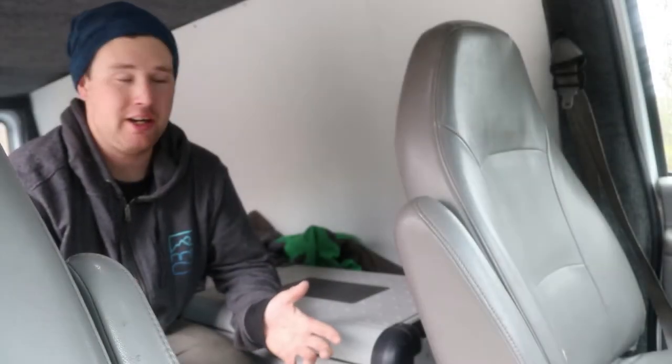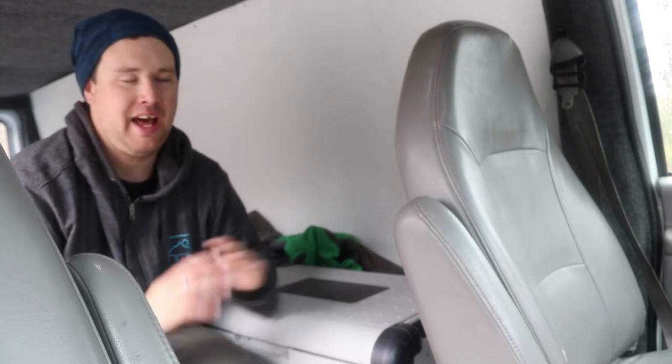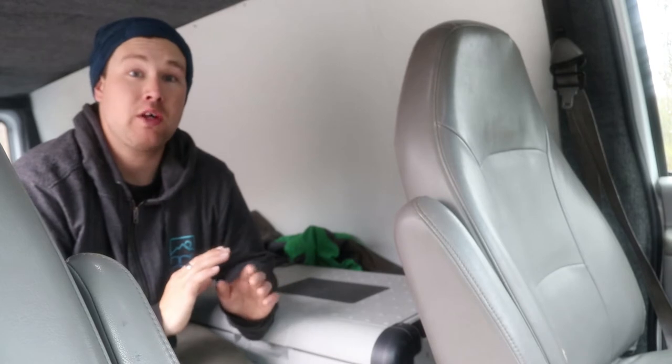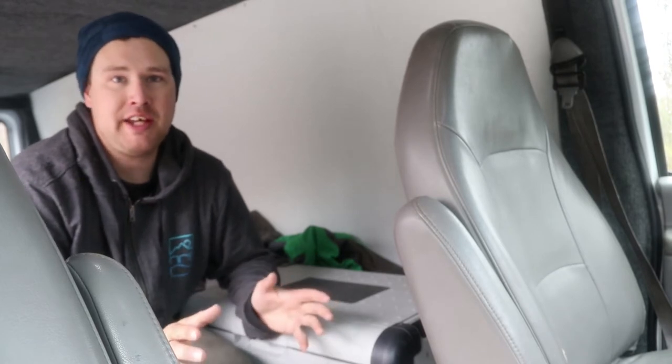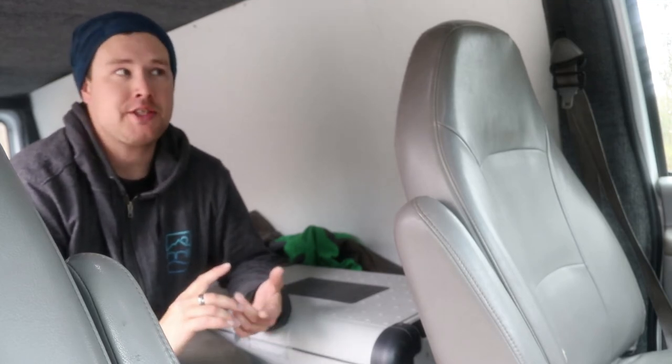First things first is my refrigerator. This is a 54-quart Dometic and it has more than enough capacity for a weekend trip or a week-long trip. I lived out of the van for a month and it did great. It runs off an extra battery underneath the vehicle, so I never have to worry about starting or anything like that.